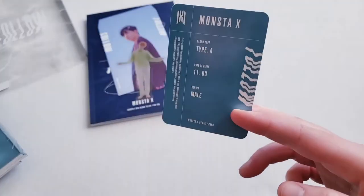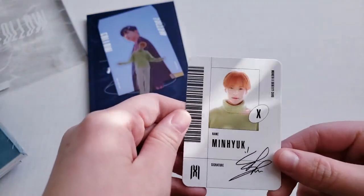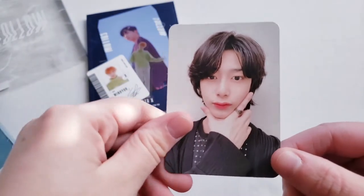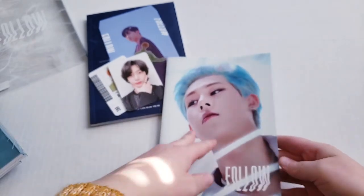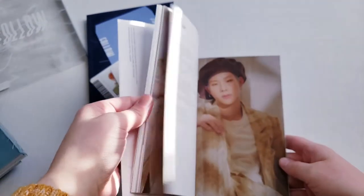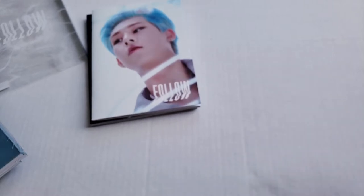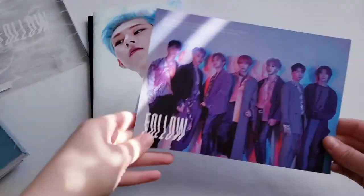Got Minhyuk, and I think for this one — I think this is a photocard — oh no, an ID card. Minhyuk, cute! And for the photocard I got Hengwon — ah, how cute, that's so cute. And for this I got Jooheon's — I don't know if this was random — and I think this is just the lyric book. Also blue hair Jooheon — we love it, I love the blue hair on him. And then we got just the disc.